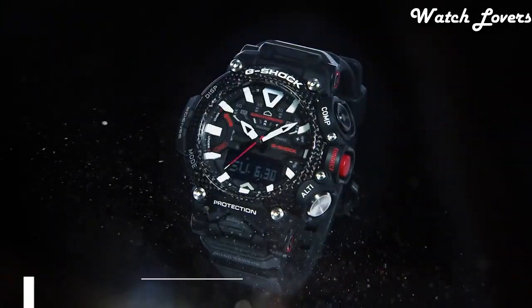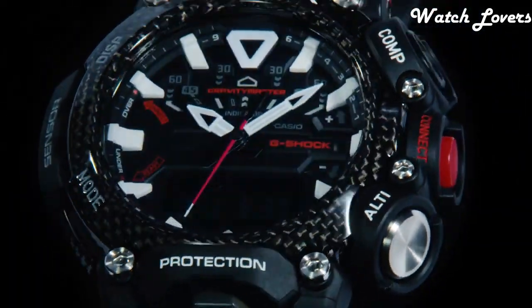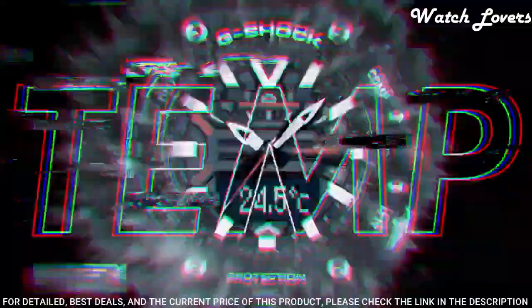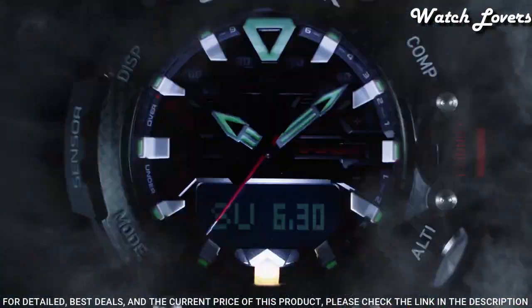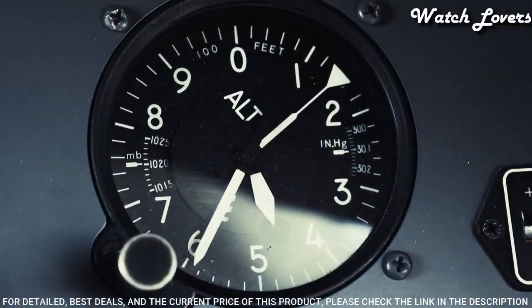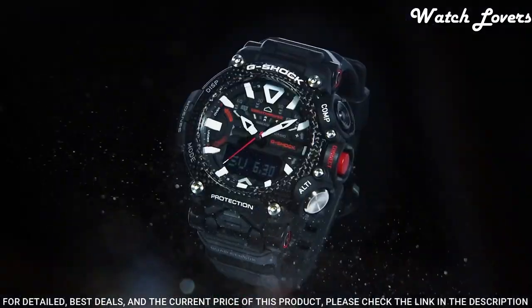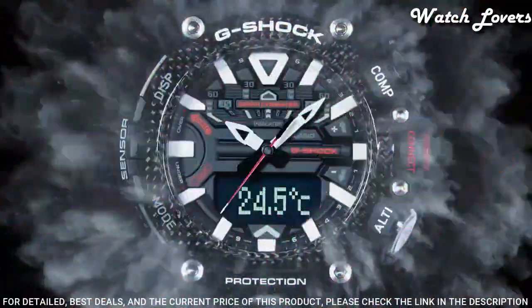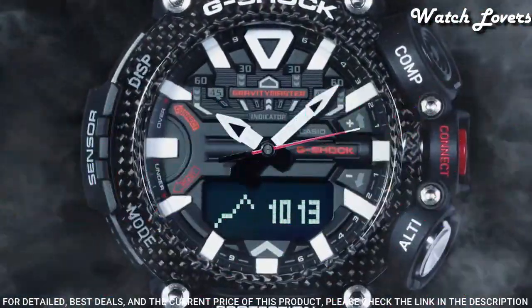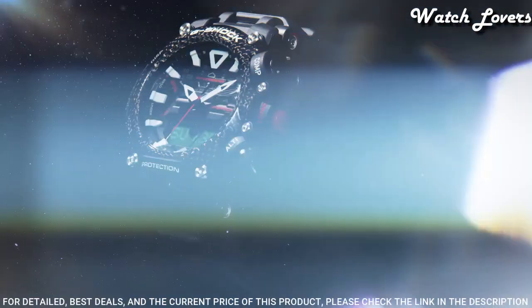Number 16: Casio G-Shock Carbon Gravity Master GR-B200-1AJF Men's Watch. It is equipped with Japanese quartz movement and 5.635 caliber. Carbon case of round shape. Case dimensions are 54.1mm in diameter and 18.3mm in thickness. The dial is LCD black, display type analog digital. This timepiece has mineral glass, polymer band, band color black. 200-meter water resistance.